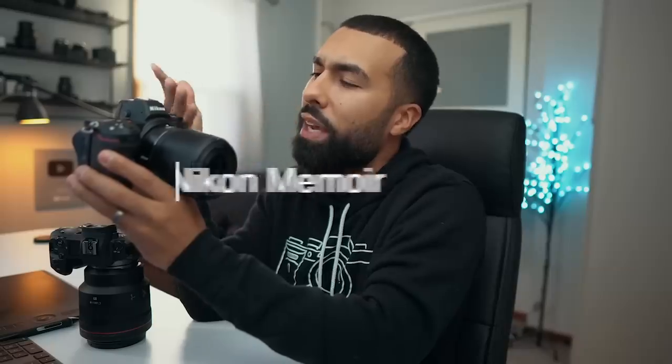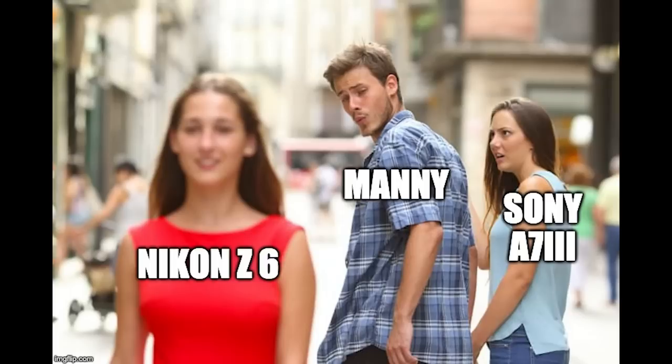I'll be missing you and your love. The Nikon Z6, I just thought you were going to be the perfect side chick to my Sony A7 III.